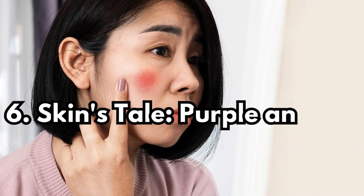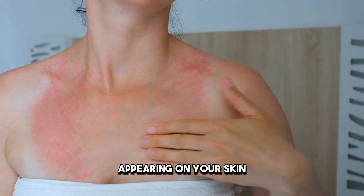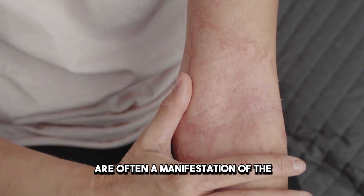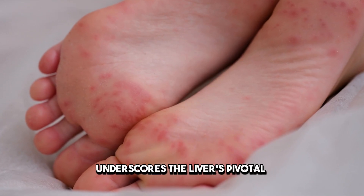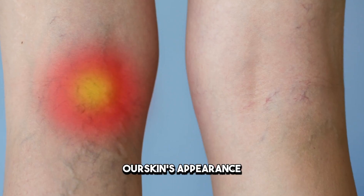Sign 6: Skin Spots — Purple and Red. Unusual purple or red spots appearing on your skin, especially on the lower legs or arms, might alarm you. These are often a manifestation of the liver's reduced ability to produce proteins vital for blood clotting. This sign, coupled with easy bruising, underscores the liver's pivotal role in blood health and its indirect impact on our skin's appearance.